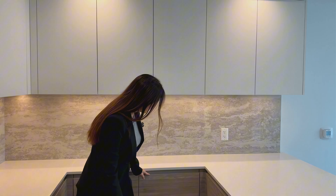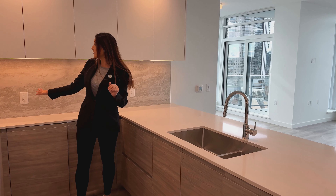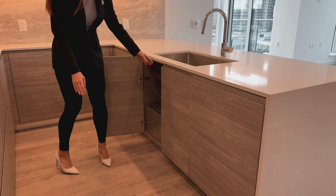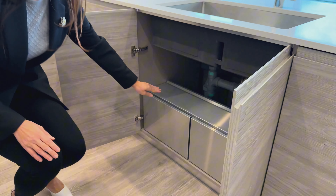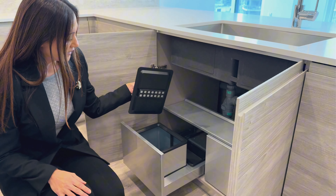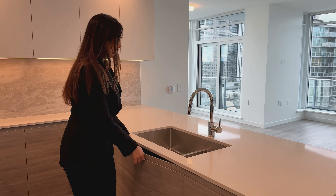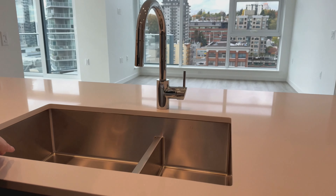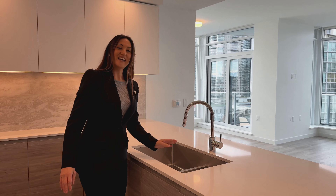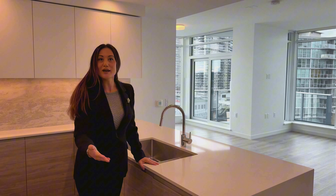There's even more counter space around the other side, plus plenty of outlets for your coffee maker, appliances, or cell phone. Under the sink you'll find integrated garbage and recycling — and compost space too — all built in since it's a brand new home. We have the dual stainless steel sink: one side a little larger with a divider, and a smaller sink with a chrome pull-down faucet. And of course no kitchen is complete without a Bosch dishwasher. Everything here is brand new and still under warranty.